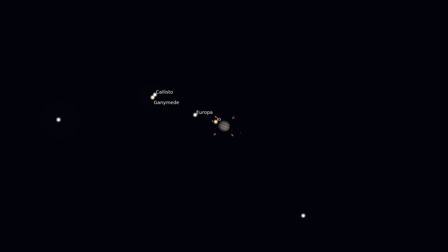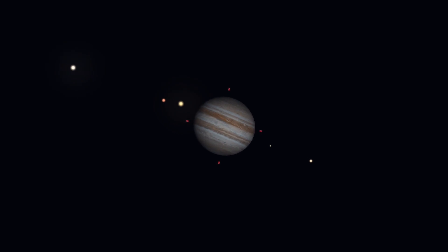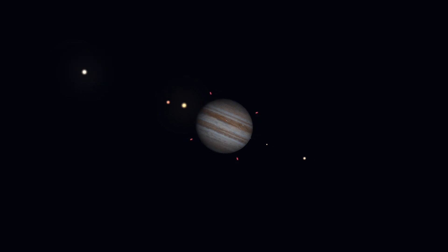If we had a more powerful telescope, we might be able to see an image like this. At this point, we can see a bit more detail in those bands. The bands are formed by clouds in Jupiter's atmosphere. The high level of the winds forces these clouds into a narrow, well-defined band — the dark ones being called belts and the light ones being called zones.